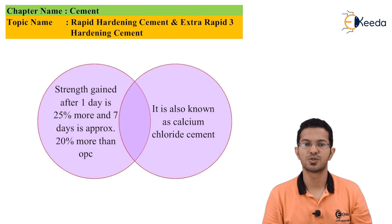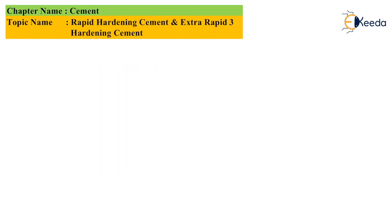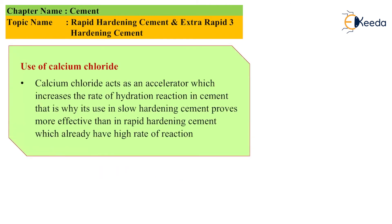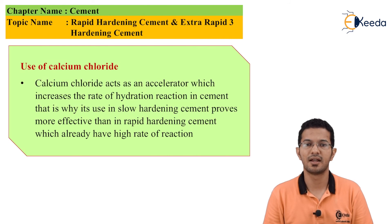This cement is also known as calcium chloride cement. Calcium chloride acts as an accelerator, which increases the rate of hydration reaction in cement. That is why it is more effective when used in slow hardening cement than in rapid hardening cement, which already has a high rate of reaction.